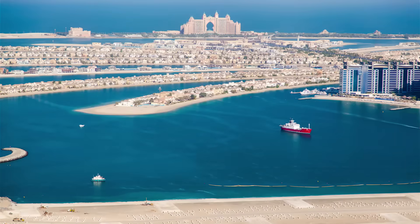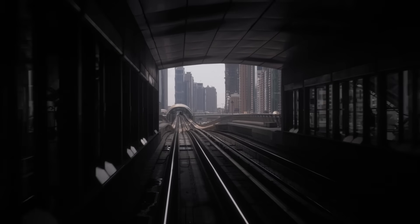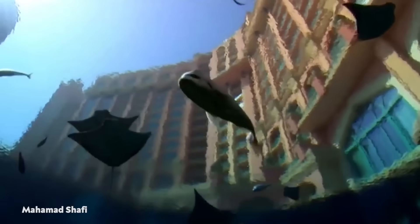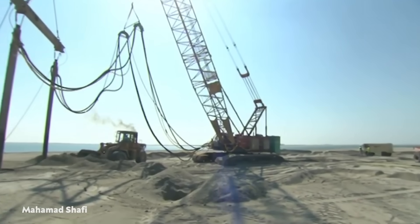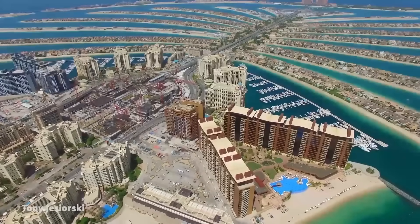A six-lane subsea tunnel connects Palm Jumeirah to the mainland to facilitate tourism and make life easier for residents. Before re-releasing the water, workers used a dam to drain the area and excavate the seabed. The only public transportation option on the island is a monorail that runs the length of the Palm. It opened in 2009.